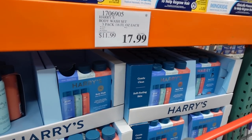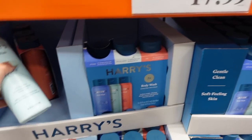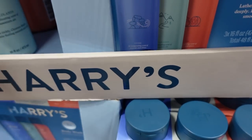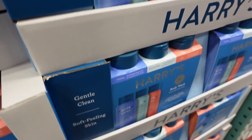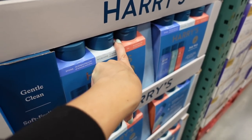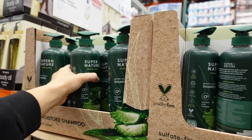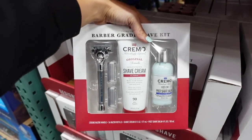Also seeing for the first time a three-pack of Harry's body wash for $17.99. Scents include Stone, Wildlands, and a third I couldn't identify.